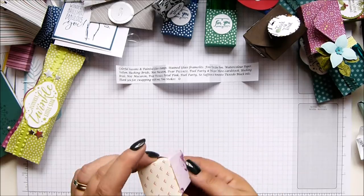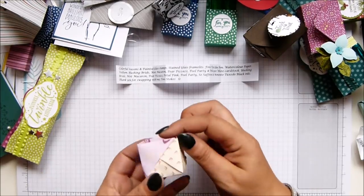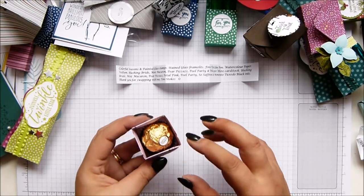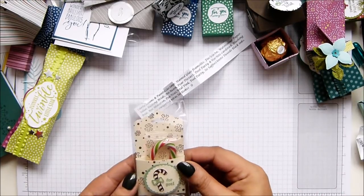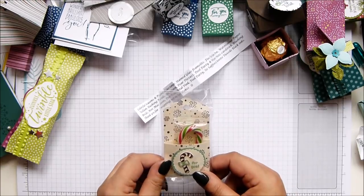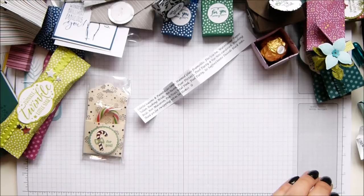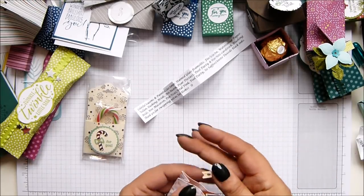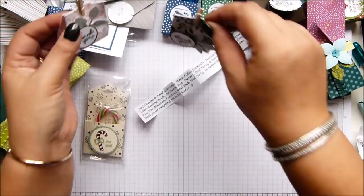I've got Ferrero Rocher in a very clever origami box by the looks of things - there's no name, so if it was yours, let me know. Love Ferrero Rocher. Little candy treats - candy cane in there. This is Angelina, who also did a make and take - actually she did three make and takes. And Julie gave me some extras for the boys as well.